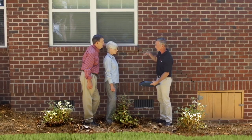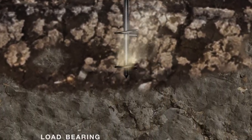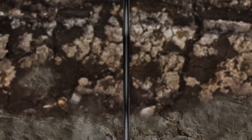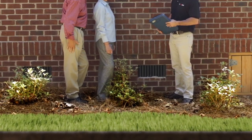The Ram Jack piles are driven deep into the earth to load-bearing strata in order to provide permanent support. Once bedrock or load-bearing strata is encountered, your home may be carefully lifted to achieve maximum practical recovery and supported permanently to prevent future settlement.